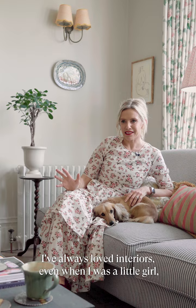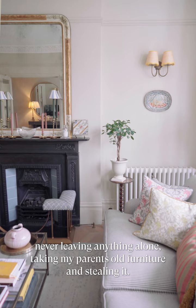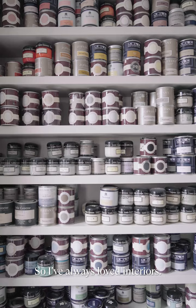I've always loved interiors. Even when I was a little girl, I'd be painting my room, putting up my own wallpaper, doing a very bad job of it, never leaving anything alone, taking parents' old furniture and stealing it. I've always loved interiors.